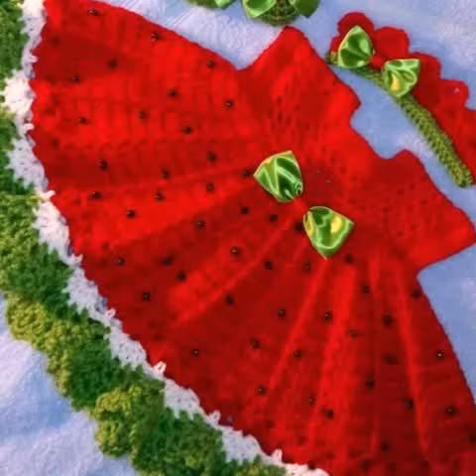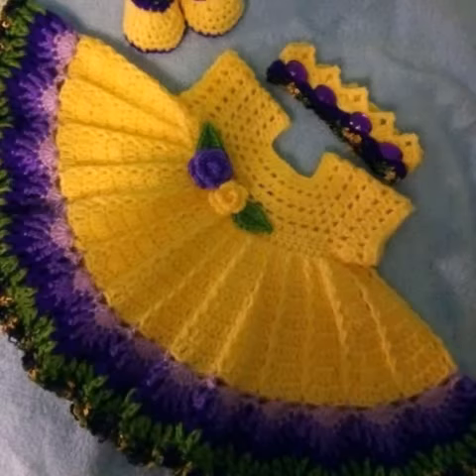Welcome back to my YouTube channel. How are you all? I hope all my friends are good. God bless you and always be happy. Dear friends, in this video I'm going to show you the most demanding amazing crochet baby frog designs.